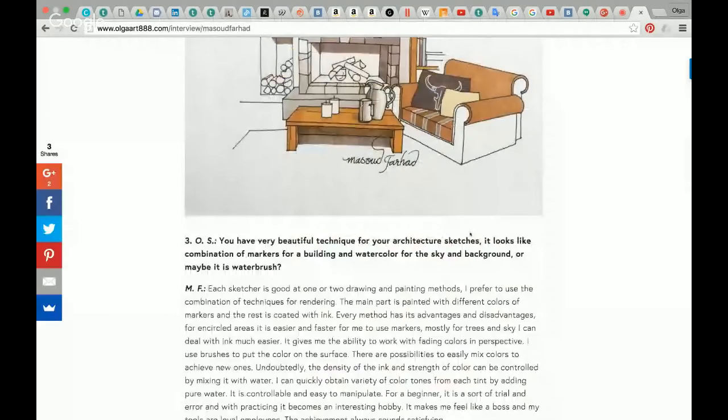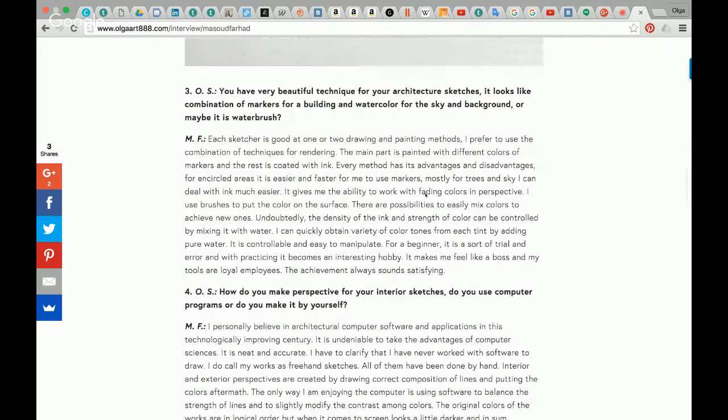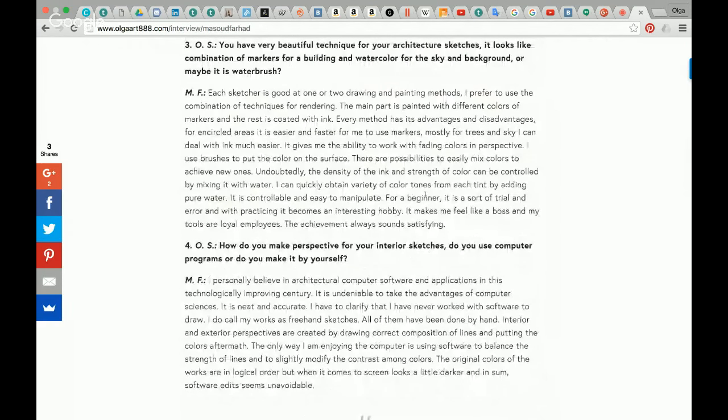Third question from Olga Sorokina: You have a very beautiful technique for your architecture sketches. It looks like a combination of markers for the building and watercolor for the sky and night, or maybe a flash. Mazud Farhad: Each sketcher is good at one or two drawing and painting methods. I prefer to use a combination of techniques for rendering. The main part is painted with different colors of markers and the rest is colored separately. Every method has its advantages and disadvantages. For large open areas, it is easier and faster for me to use markers.